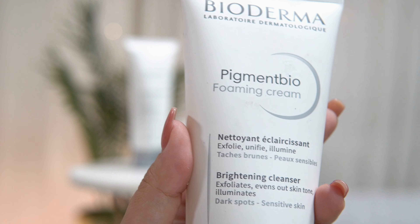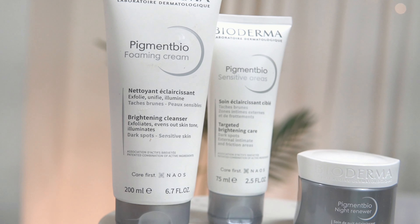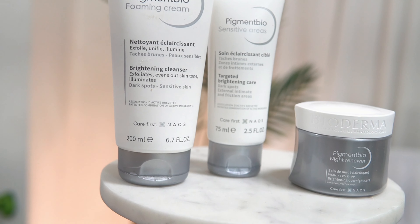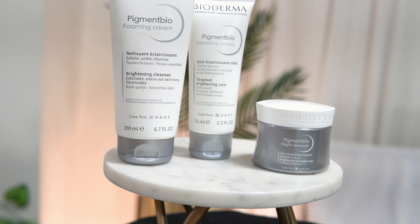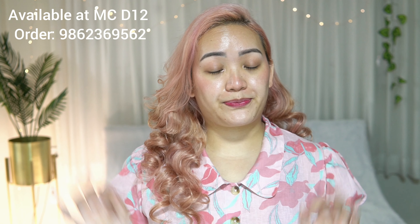Let's talk about Pigment Bio Foaming Cream by Bioderma. We have the entire range of Pigment Bio — their foaming cream for sensitive areas and their night cream collection. This is a face wash and face scrub for around 1675 rupees. That's a lot of product and it's going to last you a very long time.